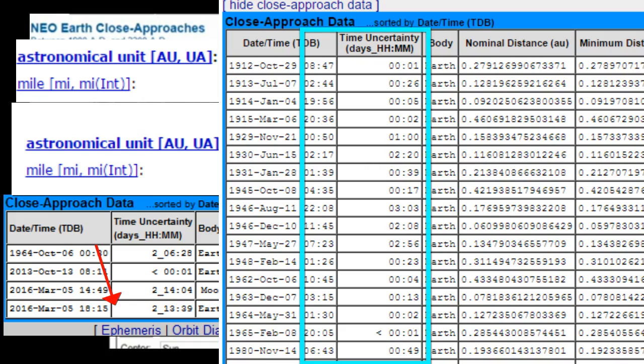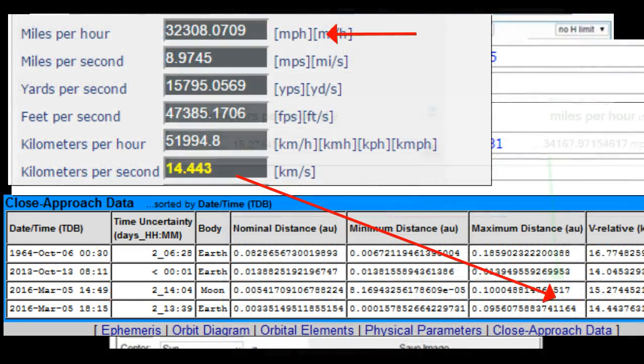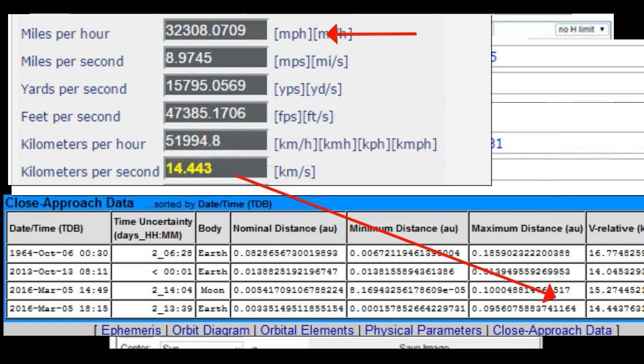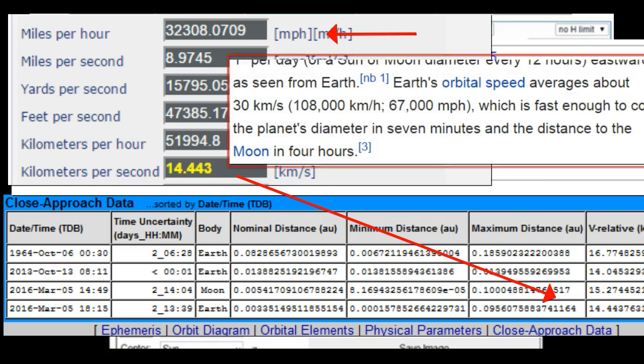This is just a chart of close approaches. If you go to JPL — I'll put a link — and read the whole chart through modern times, the time of uncertainty is always listed in seconds. There are a couple of instances reaching 2 or 3 hours — that's the max. Never do you see a time of uncertainty at 2 days, 13 minutes, and 39 seconds. Right above that entry, you see 2 days, 14 minutes, and 4 seconds for the time it passes the Moon. Between the 14:49 and 18:15 entries — roughly three and a half hours — it passes the Moon and at that point is about 2,000 miles per hour faster than when it goes by Earth. This is the type of video you have to pause and study.